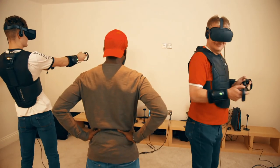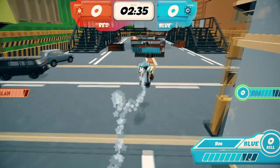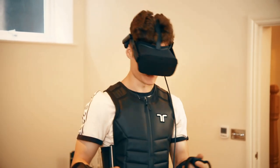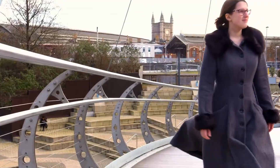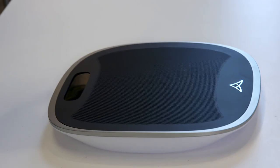The word haptics, from the Greek, means to touch, and it's used in gaming to help players experience the sensation of what is happening while they play. You can feel the vibrations where they're hitting you, which is pretty cool. Haptic tech often relies on vests, gloves or suits, but a company in Bristol has developed a technology that's about to change all that.